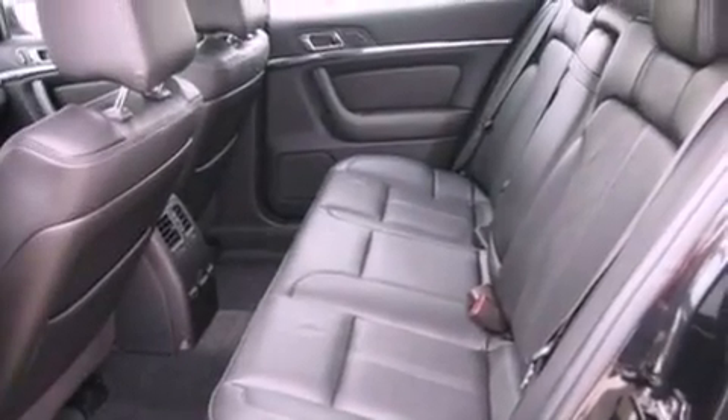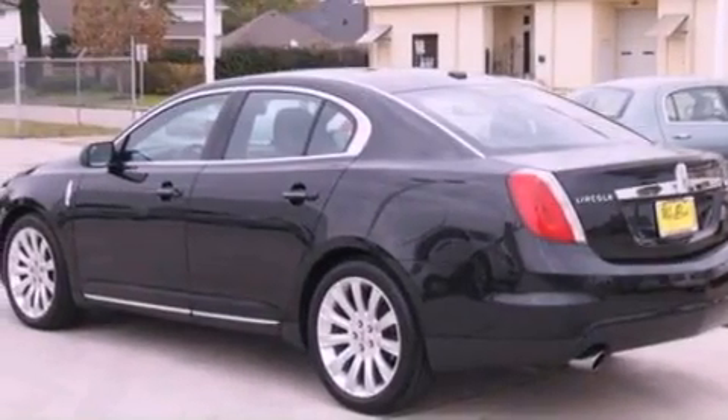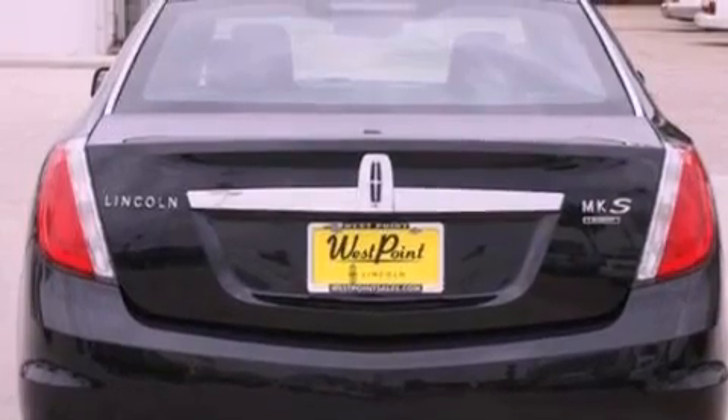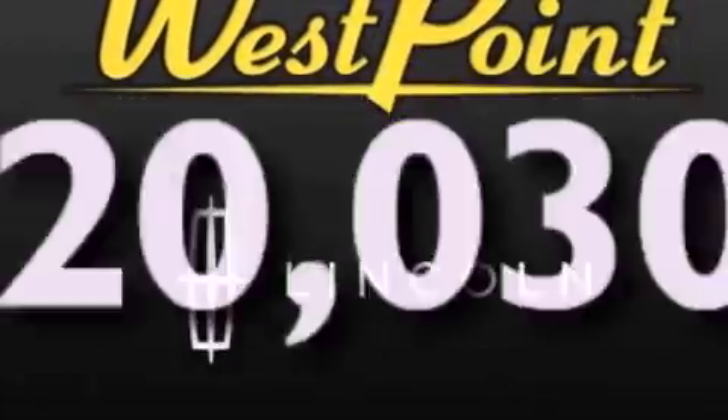The following features are also included: a navigation system, a rear-view camera, keyless ignition, 19-inch wheels, a low-tire pressure indicator, xenon headlights, a security system, an anti-lock braking system, a seat with memory presets, and this vehicle has fewer than 21,000 miles on the odometer.